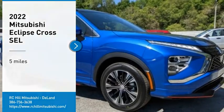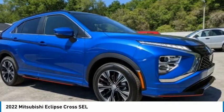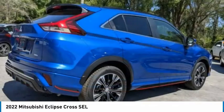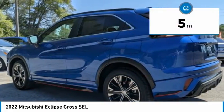You are going to love the 2022 Eclipse Cross. The Mitsubishi Eclipse Cross is a good-looking crossover with bold styling. An 8-inch infotainment screen offers the latest in technology and supports both Apple CarPlay and Android Auto.